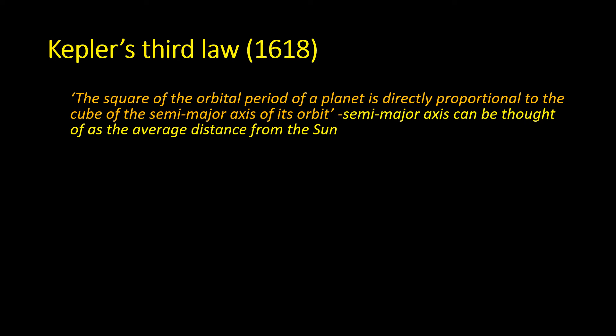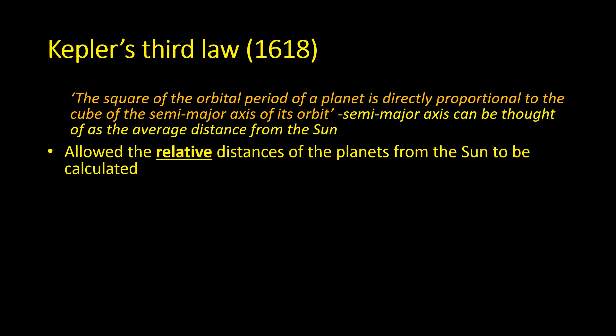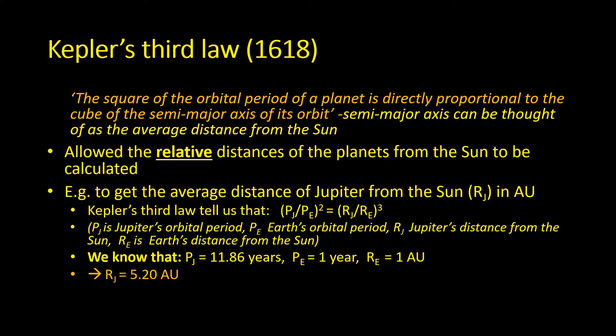In 1618, Johannes Kepler published his third law of planetary motion: the square of the orbital period of a planet is directly proportional to the cube of its semi-major axis — its average distance from the Sun. This allowed the relative distances of the planets from the Sun to be calculated. For example, Jupiter takes 11.86 years to orbit the Sun. Putting these numbers into Kepler's third law — where Earth takes one year and sits one astronomical unit from the Sun — we find that Jupiter's average distance is 5.2 astronomical units.